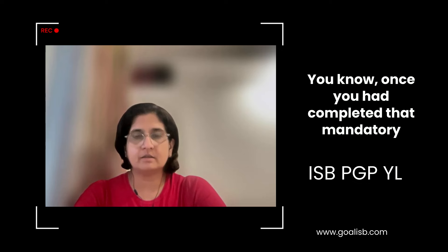Earlier, when you used to apply to the ISP-YLP or the ISP early entry option, these were deferred admission options — once you had completed the mandatory period of work experience, you joined the ISP-PGP class. But this is a new program. The intake is going to be a separate intake of 120 professionals and the program starts in July every year.